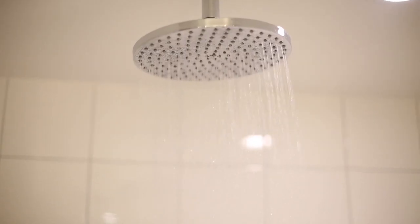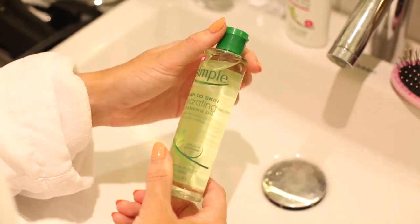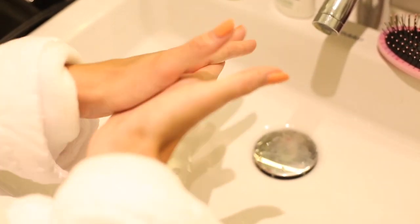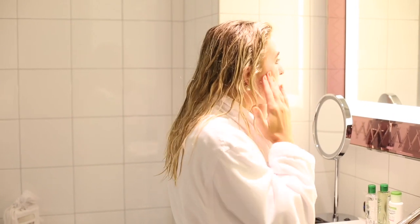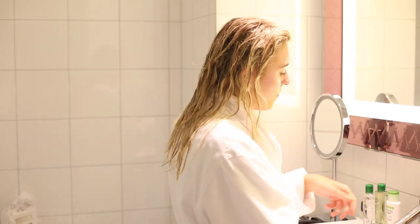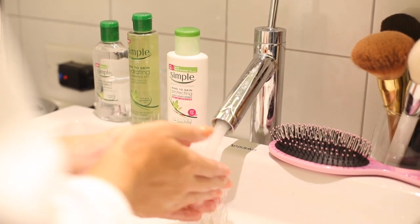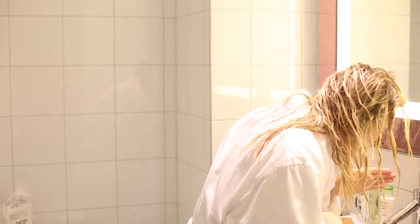I usually go to the gym beforehand, but it really depends what time I get up — hey, you're on holiday after all, you don't have to work out all the time. Then it's on to skincare. First I cleanse the skin; at the moment I'm using this amazing oil by Simple. It's a cleansing oil, super easy to use, really lightweight, doesn't feel oily at all. I find oils best as they really get everything off my skin, making sure I'm properly clean the next morning.